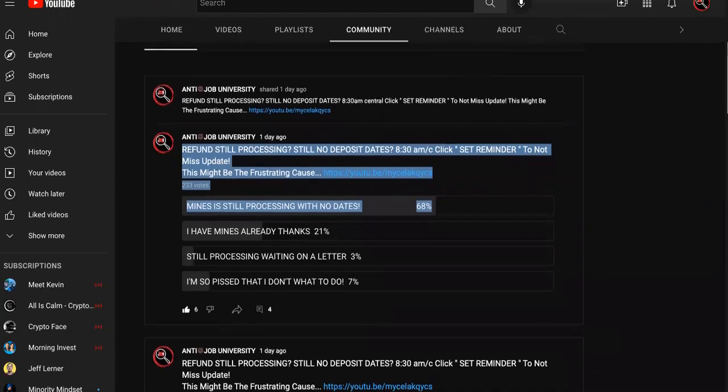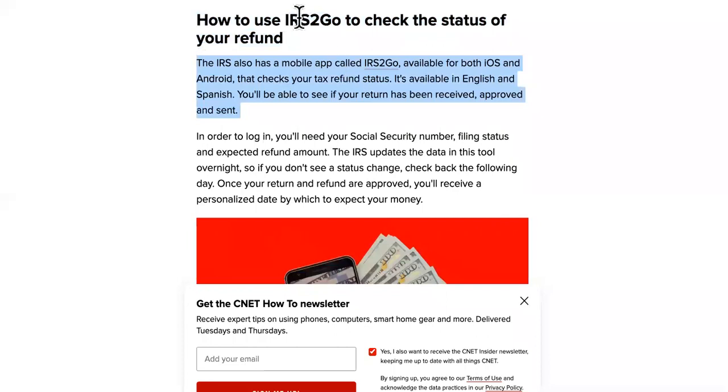The last one is going to be a headache, but let's get to the first one. The first one is to use the IRS2Go app to check your status.